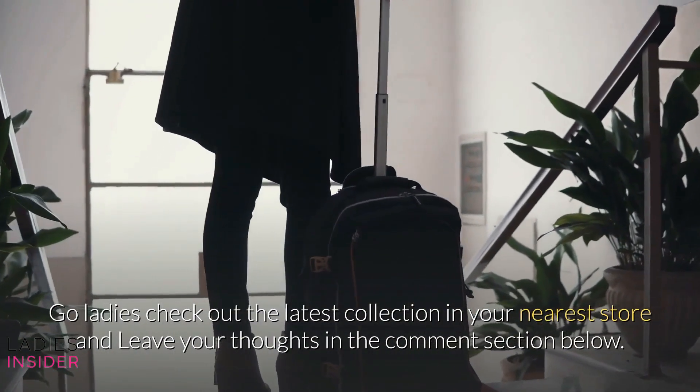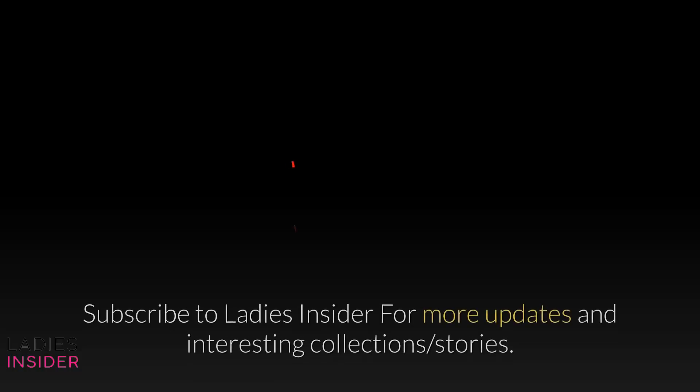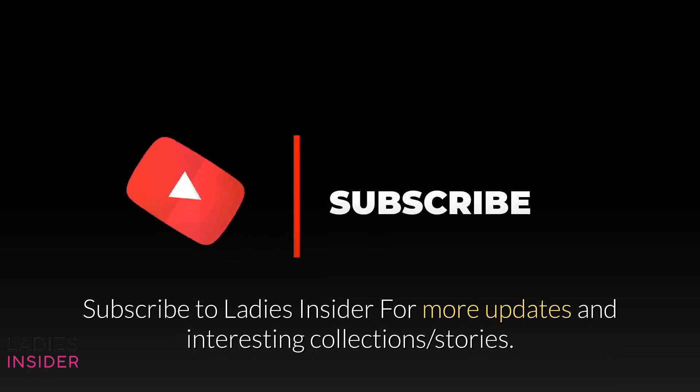Go, ladies — check out the latest collection in your nearest store and leave your thoughts in the comment section below. Subscribe to Ladies Insider for more updates and interesting collections and stories.